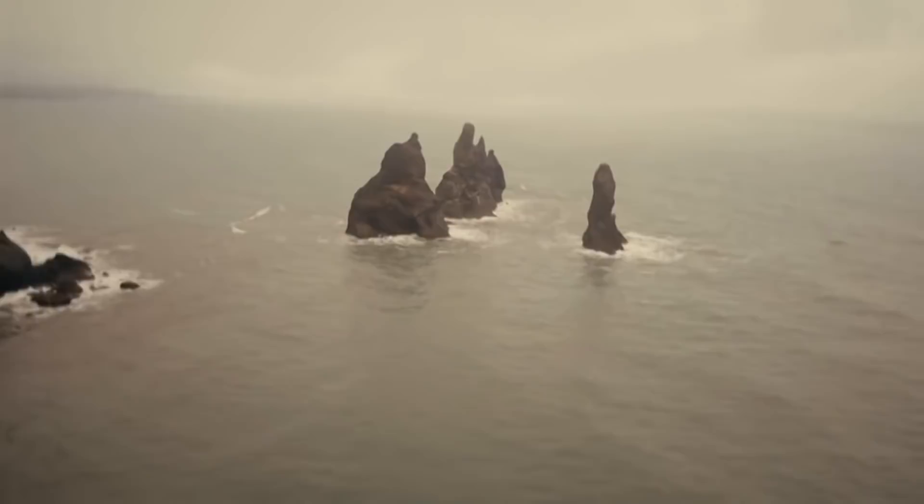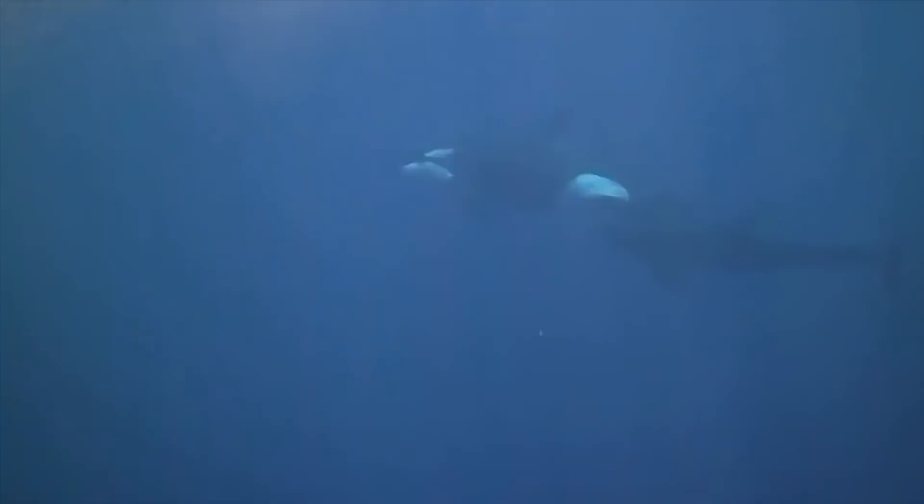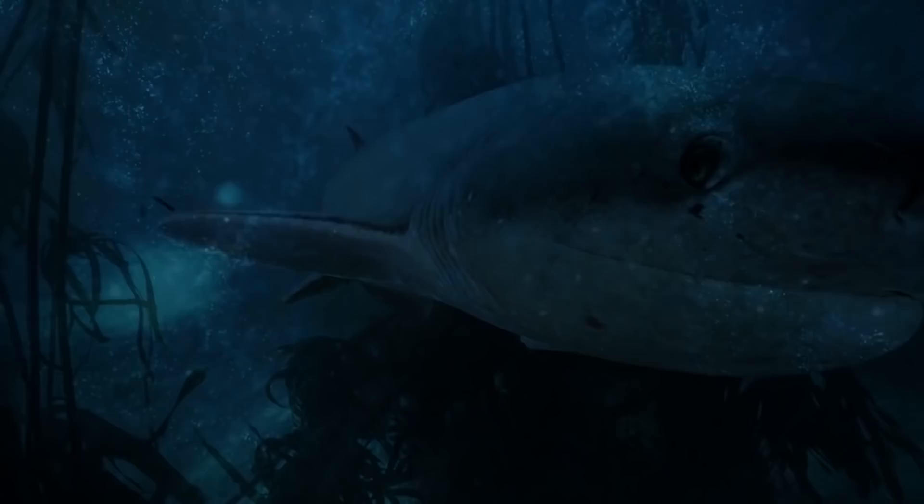Considered a living fossil, sevengills have no equal in the local food chain besides great white sharks and orcas. Because they closely resemble animals from the Jurassic period, they are easy to recognize from other sharks. Growing up to 3 meters long, they feed on fish, seals, and even other sharks. But unfortunately, since 2009, more frequent sightings of killer whales in the area have resulted in several dead sevengill sharks being found by scuba divers. Killer whales are not afraid of anything! Still, these studies show how the scales of equality move up and down in the animal world, even for big apex predators like sharks.